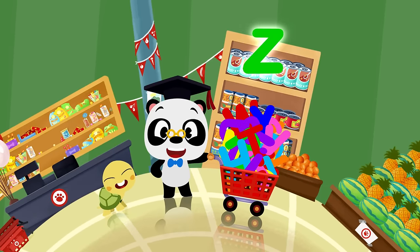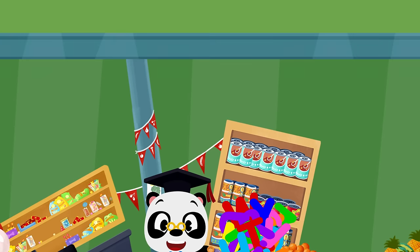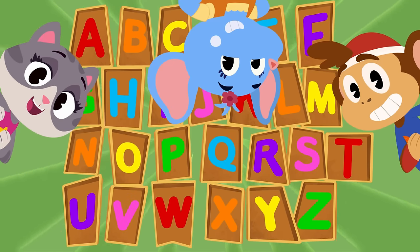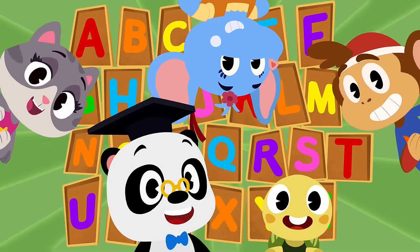Let's fill the trolley with the alphabet, all the things that we like best. Let's fill the trolley with the alphabet, yeah!